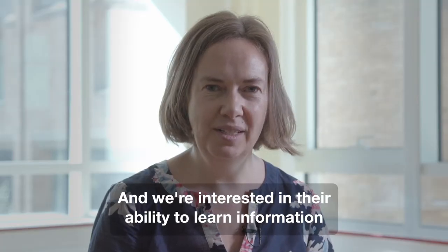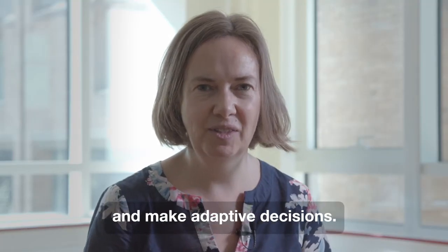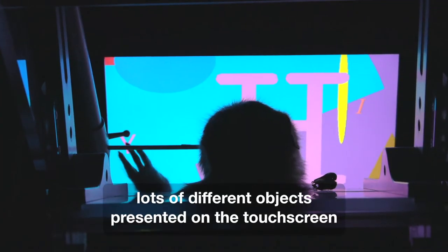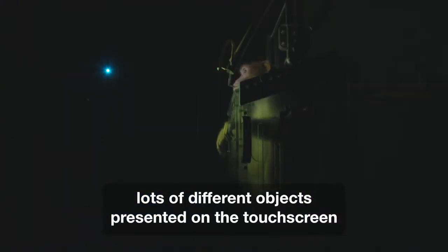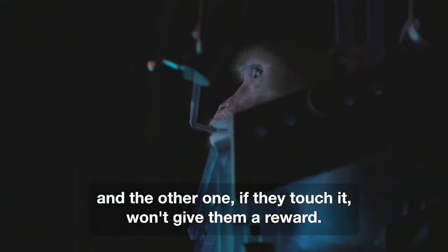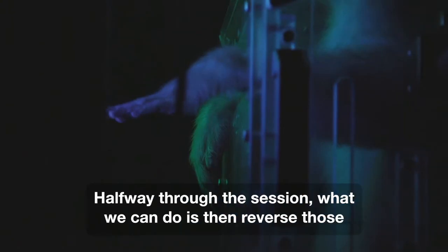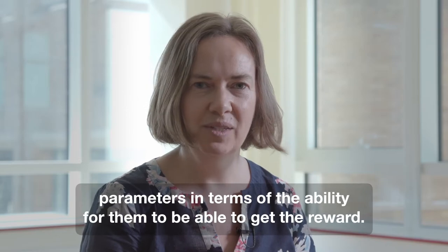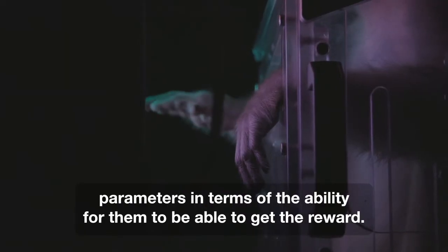We're interested in the monkeys' ability to learn information and make adaptive decisions. What we get the monkeys to do is learn lots of different objects presented on a touch screen, and we get them to understand that one object will give them a reward while the other one won't. Halfway through the session, we can then reverse those parameters in terms of their ability to get the reward.